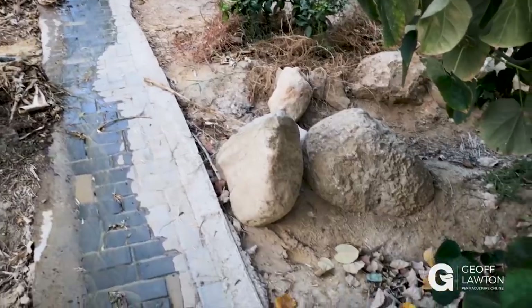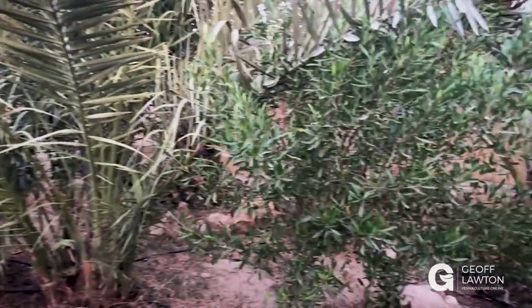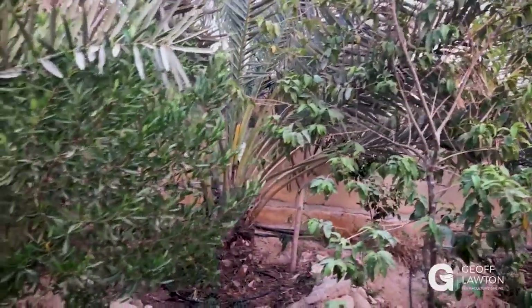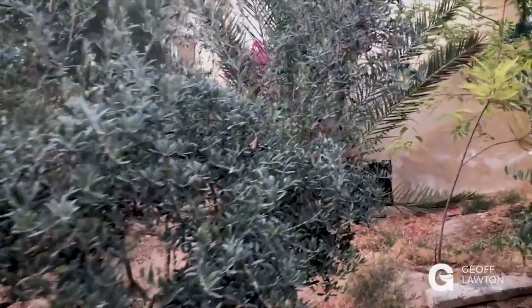We've got an enormous irrigation leak up here — just had to shout that one out. Look at Ampti go — we take water pretty seriously when you haven't got much. There are the guavas from the other side. Citrus, Parkinsonia — we're starting to repeat a little bit now. Olives.